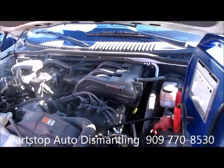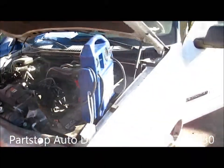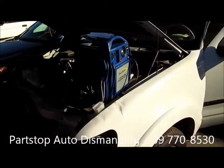It's a 4.0 single overhead cam, with a production date of 8 of 08.